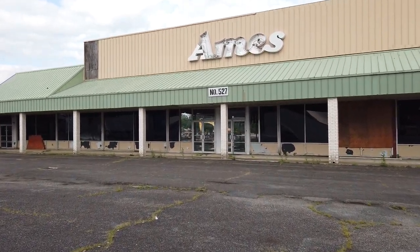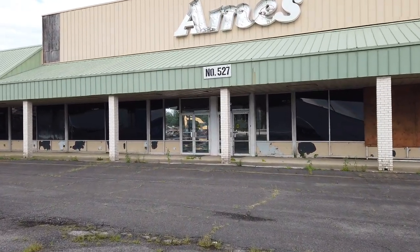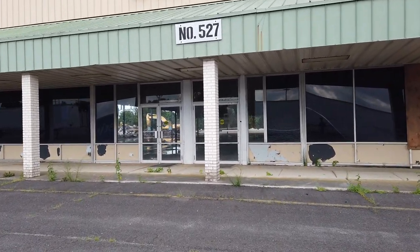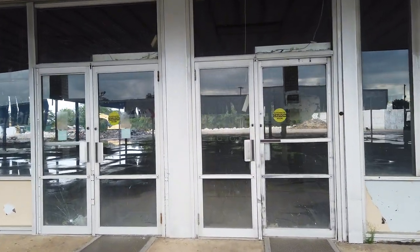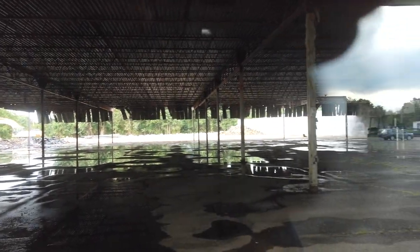Hey everybody, today about the abandoned Ames in Wrightstown, New Jersey. Let's go take a look at this now. They are demolishing it — they're currently demolishing it right now. So this is probably going to be the last look ever of this Ames, because it's soon going to be all gone. As you can see guys, they already demolished like 50% of the store.